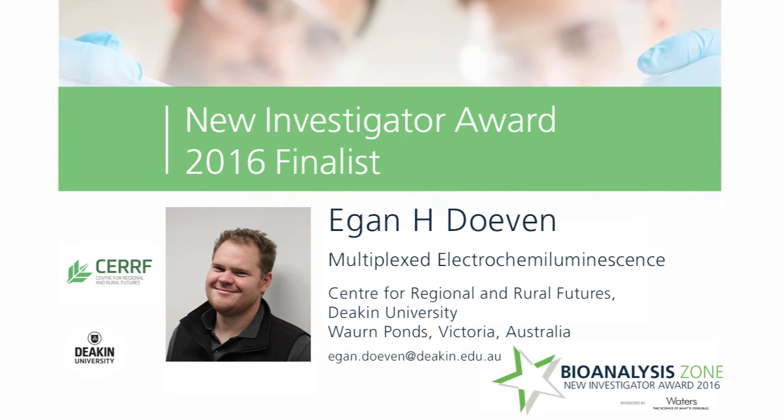Hi, everyone. My name is Egan Duven. I'm currently working as a postdoc at Deakin University in the Centre for Regional and Rural Futures. Today I'm going to give you guys a quick presentation on some recent research our group has been working on, titled Multiplexed Electrochemiluminescence. This presentation is for consideration for the 2016 Bioanalysis Young Investigator Award.